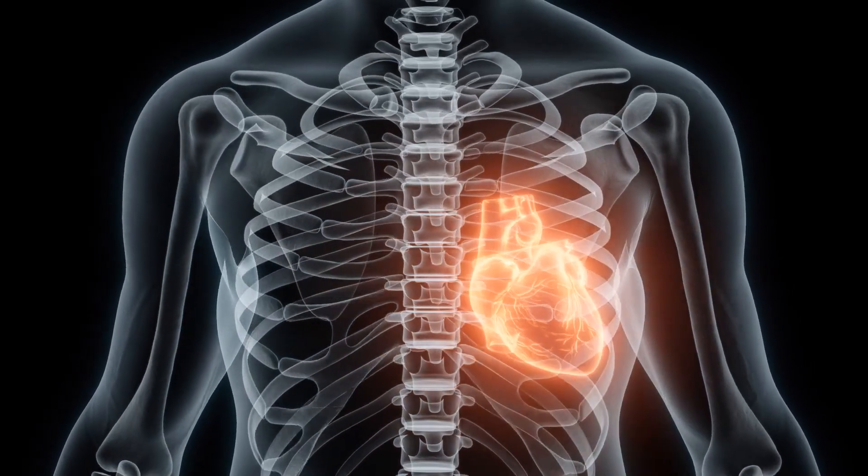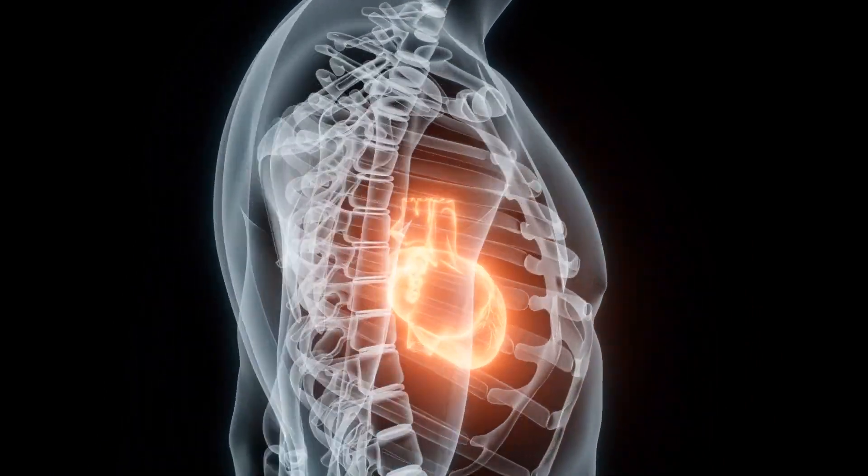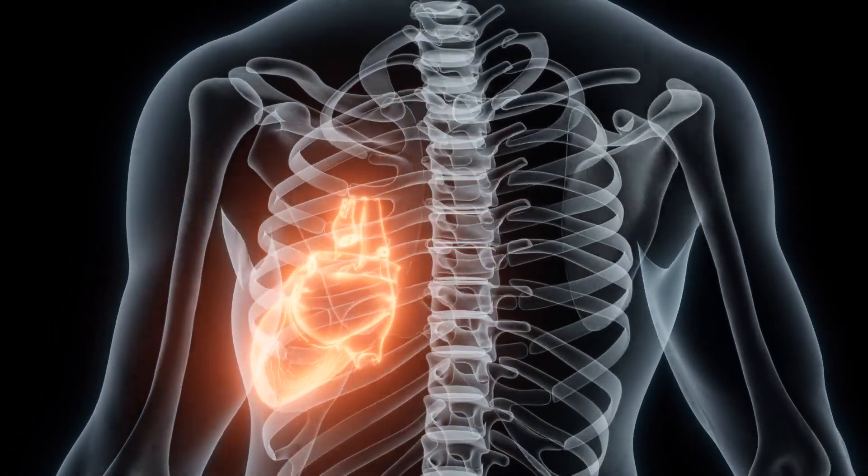The cumulative effect of regular exercise is improved overall cardiovascular health, reduced inflammation, and a lowered risk of conditions like peripheral artery disease.